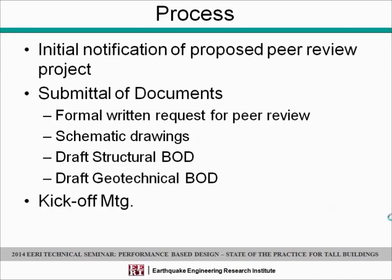Now on to process. One thing that's really important is the initial notification of a proposed peer-reviewed project. If you think you have one of these projects and you're going to start it next year, call us. We have peer-review teams and staff who manage individual projects. We like to know as soon as possible what's on the calendar. For the submittal of documents, we're looking — approximately a month before the kickoff meeting or even more — for a formal request for peer review from the engineer proposing this type of work, so that we mark it on the calendar and establish a proposed kickoff timeframe.